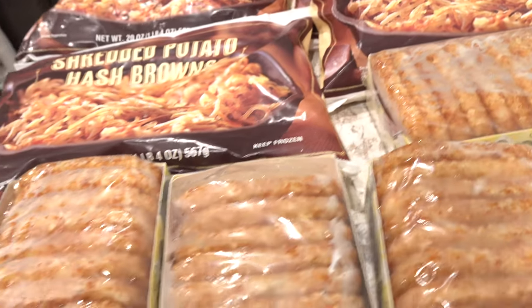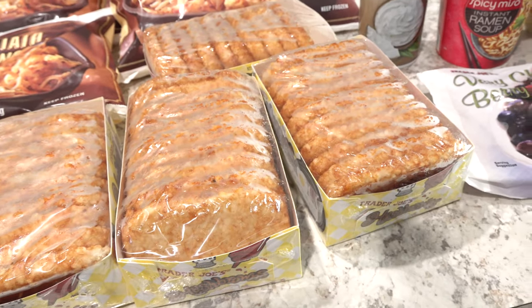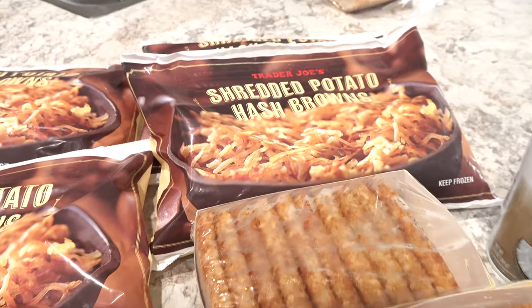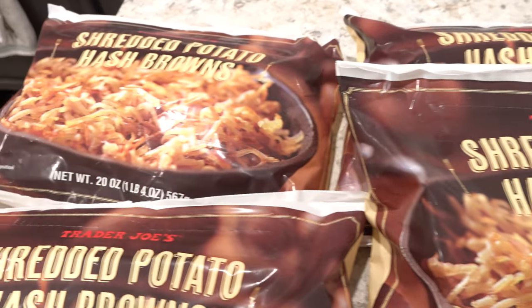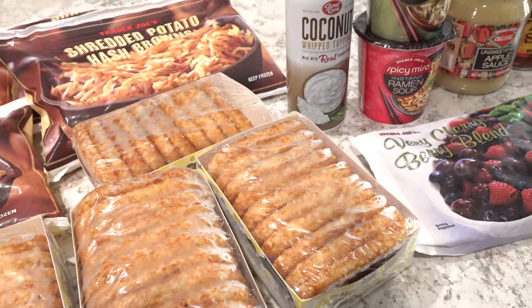And then last of all, we picked up a lot of hash browns because my kids really love these. We got five packs of hash brown patties and four bags of shredded hash browns. This is everything we brought home today from Trader Joe's.